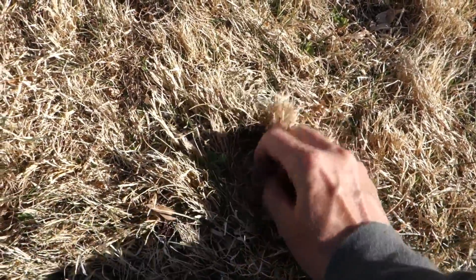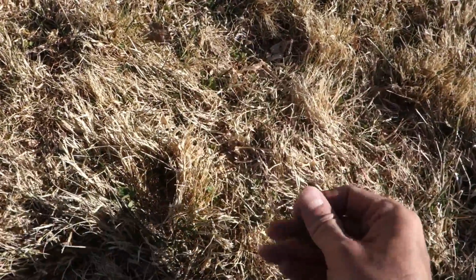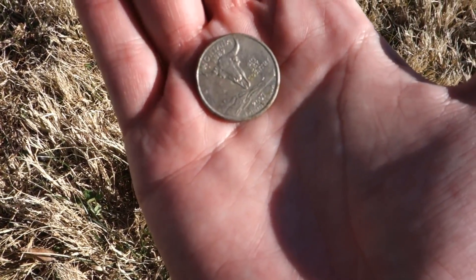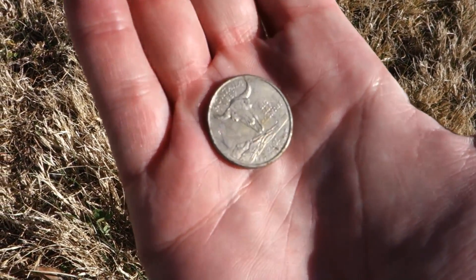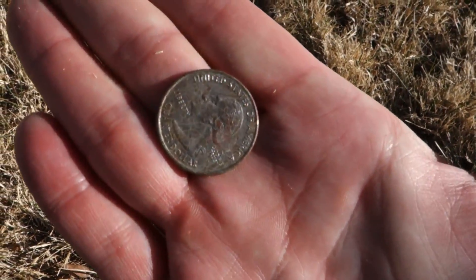I see it, I see it — it's a state quarter. Montana 2007, 1889 Montana. There it is, on to the next.